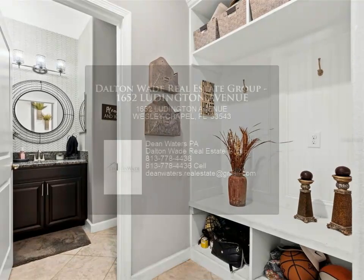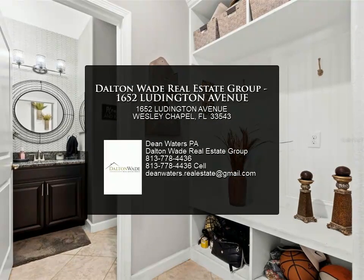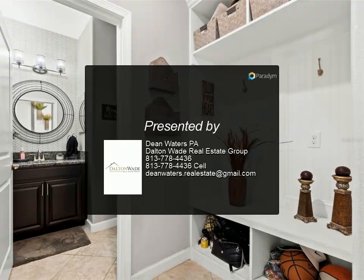The home is close to shopping and restaurants, convenient to all Wesley Chapel has to offer, with an easy commute to USF and major highways.